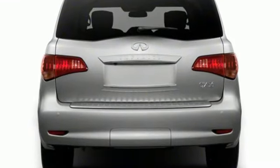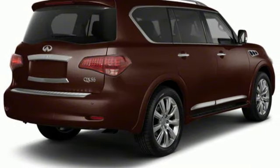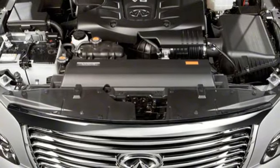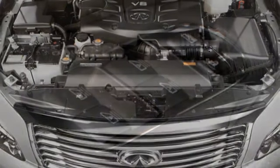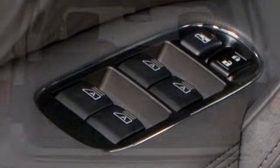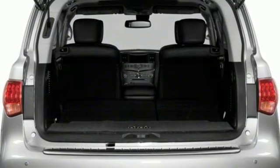Front, rear and surround view parking sensors. Memory exterior door mirror settings. Front heated leather bucket seats. Integrated navigation system with voice activation. V8 engine. Dual zone climate control. Memory steering wheel settings. Bluetooth wireless audio streaming.